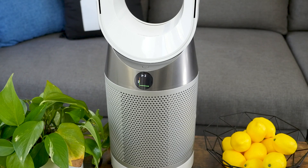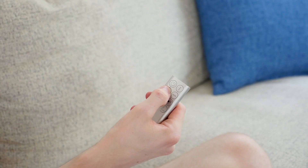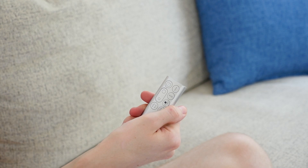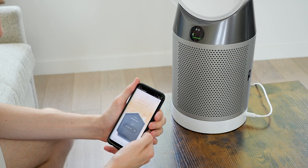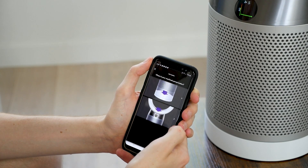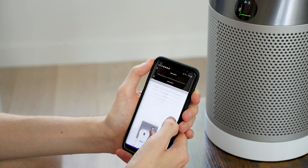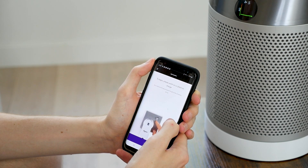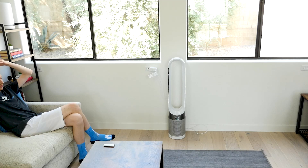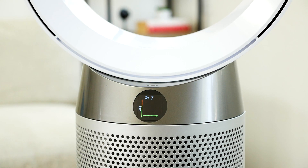Each purifier has a digital display that shows fan speed and oscillation. The screen on the more advanced models can show air quality as well. All Dyson air purifiers come with a remote control. Additionally, all the purifiers in this review can connect to the Dyson Link app, except for the BP-01. Through the app, users can control the fan speed, oscillation, sleep timer, and more. The app also monitors air quality levels. All the purifiers in this video have auto mode, except the BP-01. In auto mode, sensors detect the air quality and adjust accordingly.